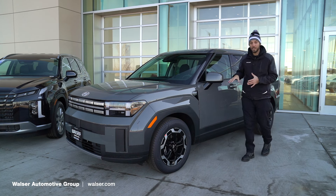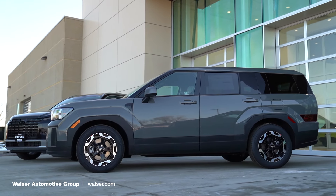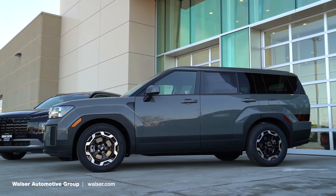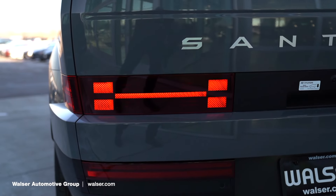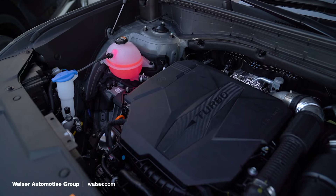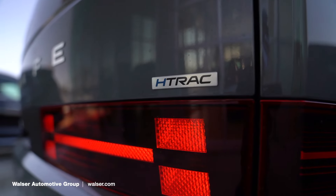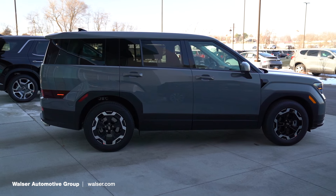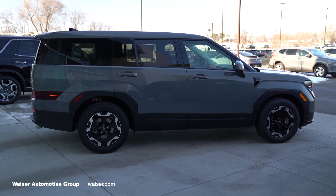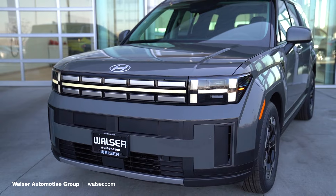This is the 2024 Santa Fe, which is a full refresh for the model year — completely different from head to tail. You'll notice the design language has a lot of the letter H designed into the vehicle, whether it's the headlights, some elements inside, or out back. It's something Hyundai did on purpose and it's a really cool design technique. This is powered by a 2.5-liter turbocharged engine good for 28 miles per gallon on the highway, with all-wheel drive as well. The LED headlights and daytime running lights look really cool, and I think they did a great job with the overall redesign.